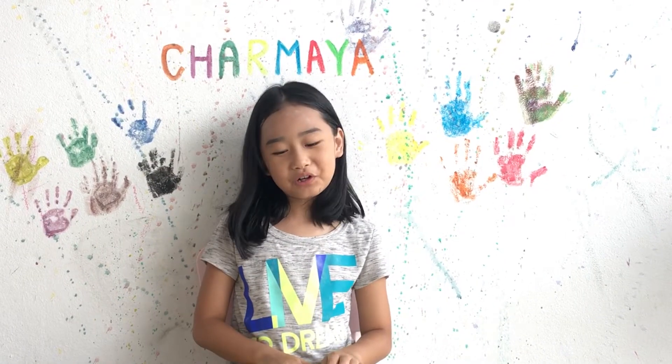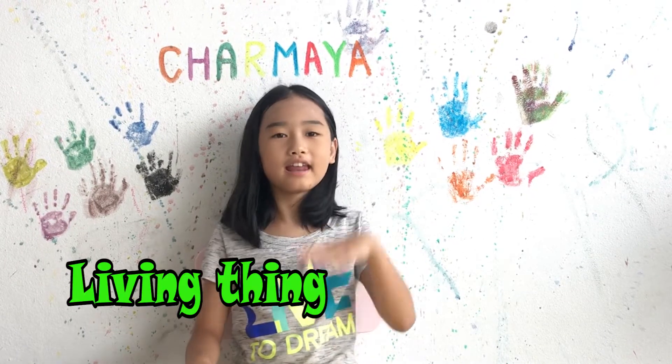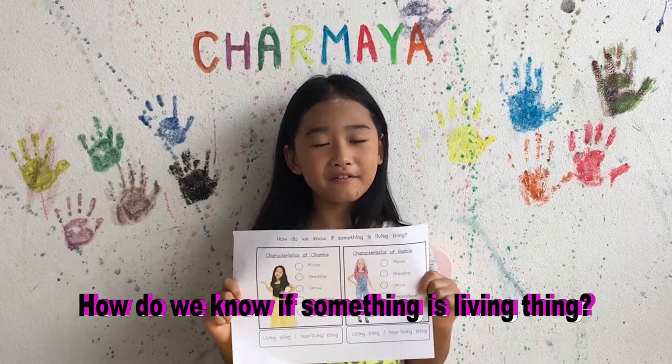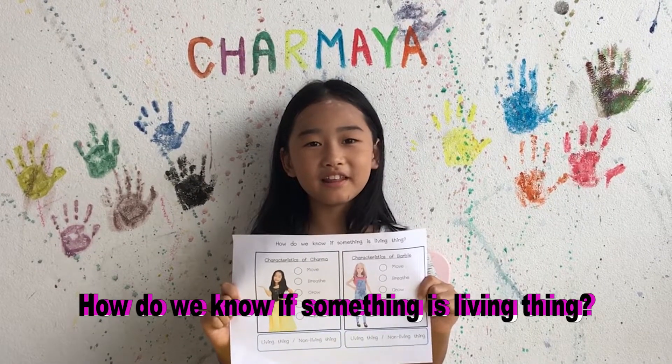Hi guys! Today we are going to learn about living things and non-living things. How do we know if something is a living thing?